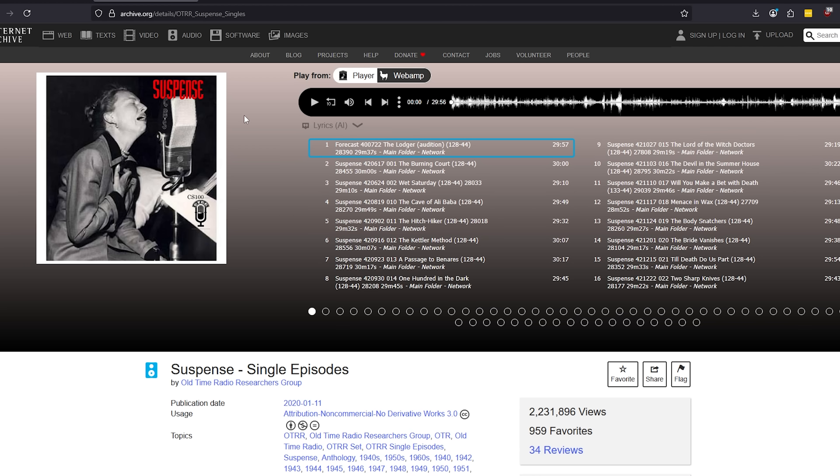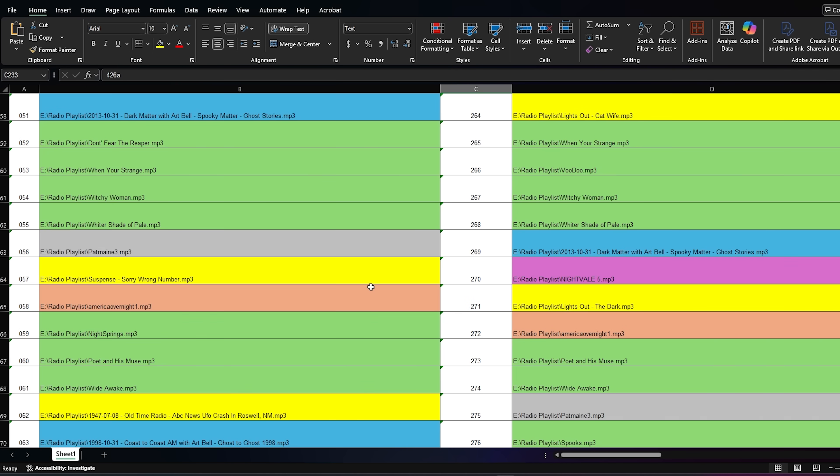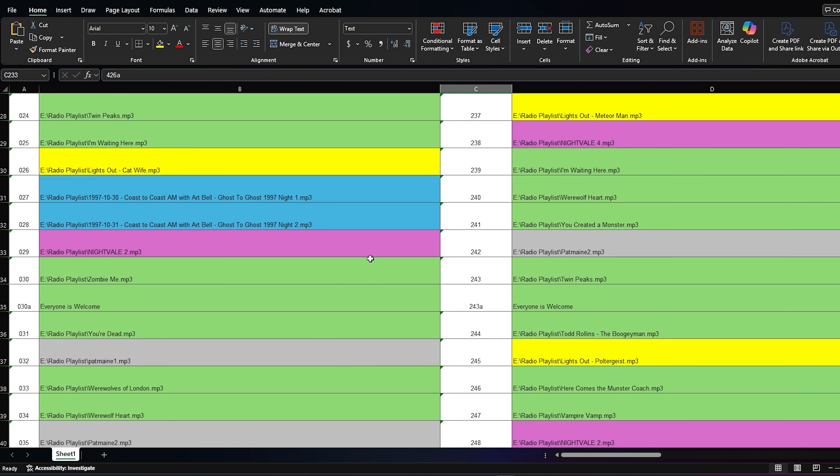Once I gathered up the music, I also went to the Internet Archive and downloaded some old suspense theater. I also picked up my favorite episodes of Coast to Coast AM from my own personal collection. My favorites are the Ghost to Ghost episodes from Halloween and the EVP episodes. I even downloaded some of my favorite episodes of podcasts like Welcome to Night Vale. Once I had all that together, I had to figure out a way to get them all in the correct order. That's where this spreadsheet comes in, which I spent days making and will include in the description.